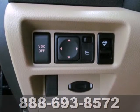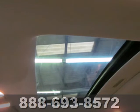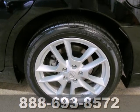The Maxima is loaded with standard features including steering wheel audio and cruise controls, driver and passenger whiplash protection, tire pressure monitor, and a premium audio system with CD player and MP3 input.